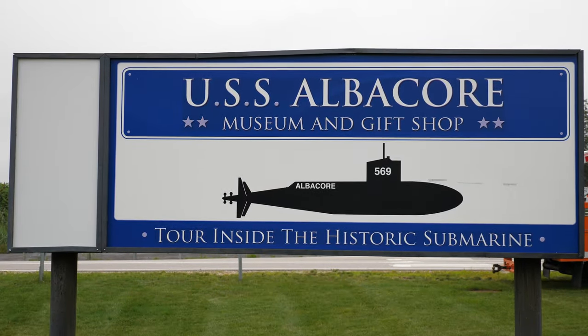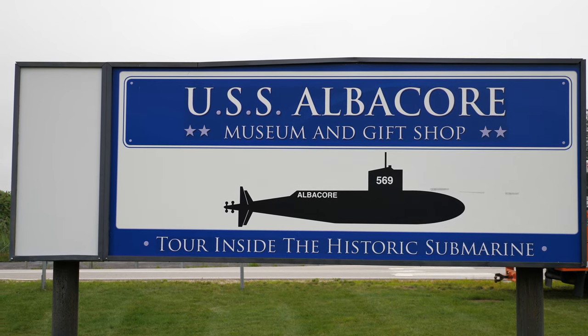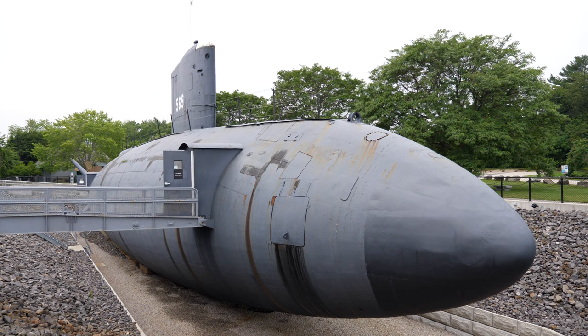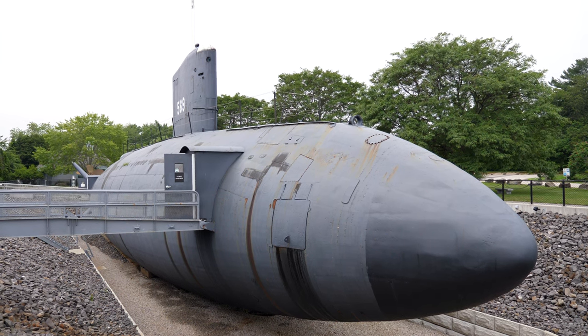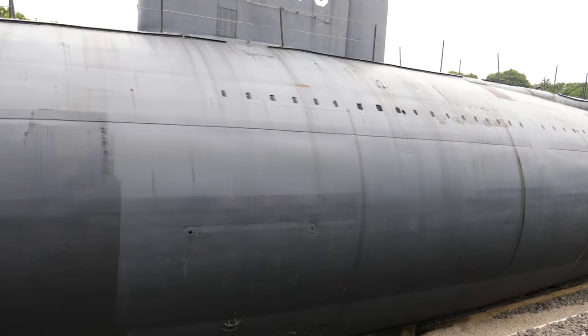The USS Albacore is a decommissioned submarine located in Albacore Park in Portsmouth, New Hampshire, the city where she was built. Since its opening to the public in August of 1986, the Albacore has been providing civilians and military alike a glimpse of what life is like on a submarine. However, there's much more to the Albacore than meets the eye.